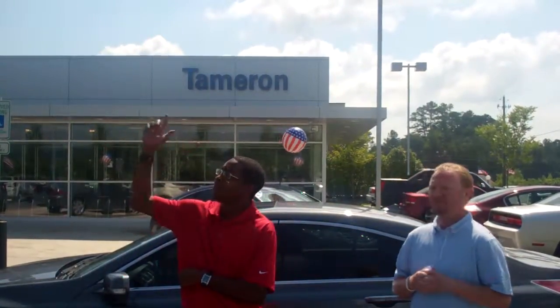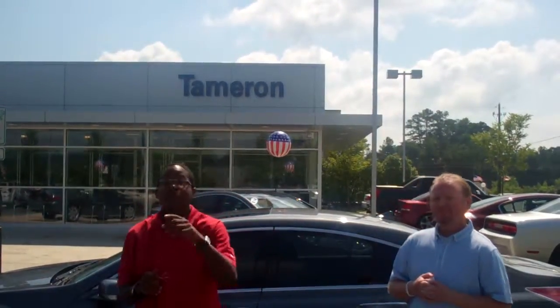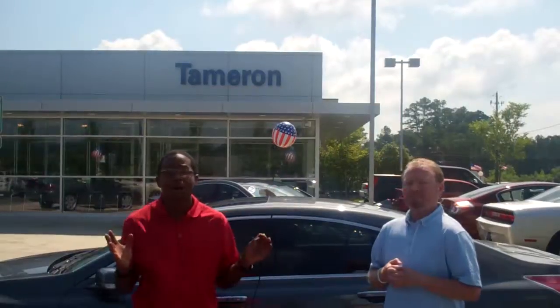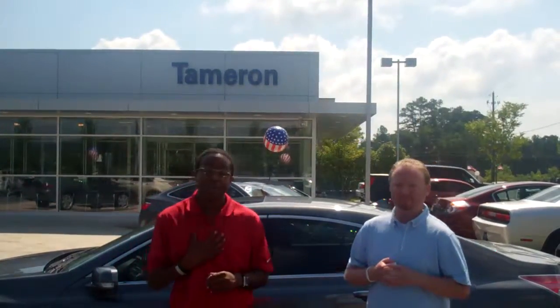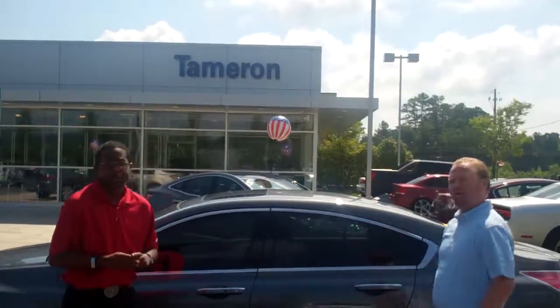Demetrius, I want to invite you out to our dealership. If you don't know where we're located, we're located at 1595 Montgomery Highway here in Hoover, Alabama, right across from the Schaefer Eye Center. Again, 1595 Montgomery Highway here in Hoover. I'm Jonathan, this is Jeremy, and this is your Acura TL. Thank you again, Demetrius.